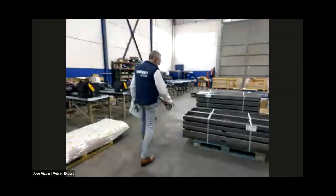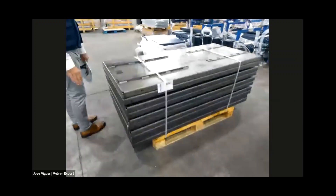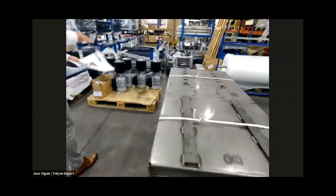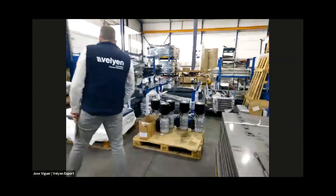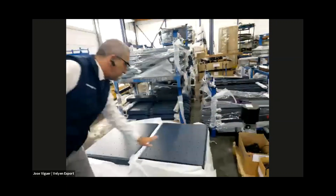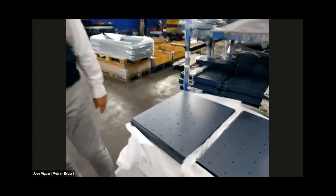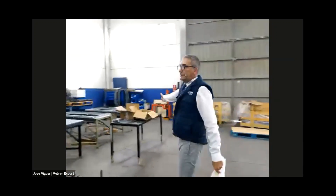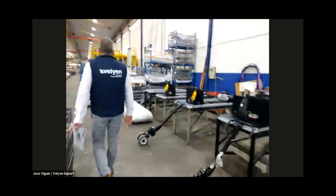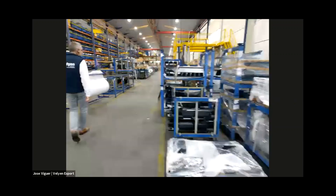We can see here the platforms with the holes already welded, as we saw before in the machining area. The base board will go under the table. Here we can see the finished, painted, and ready-to-assemble table board — the table itself — with all the holes we will see what they are for later. On my right hand, we can see all the power units and the forks, everything ready to be assembled. As you see, everything is manufactured here in Valiant.